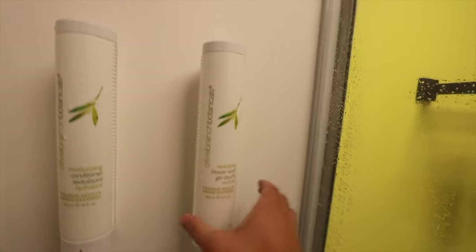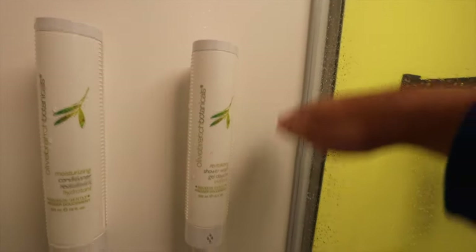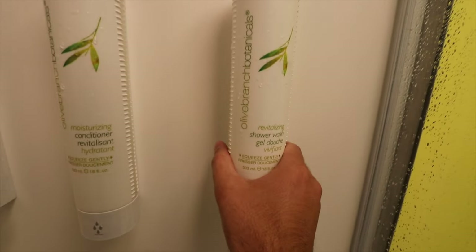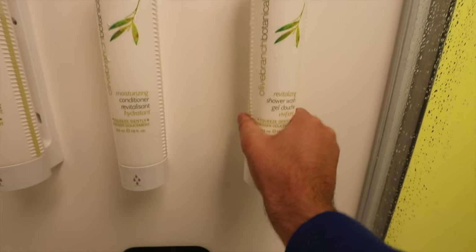When you're taking a shower you have to squeeze these — I'm used to just pressing them down. So for the revitalizing gel douche you have to squeeze it like a butter tube to get the soap out.